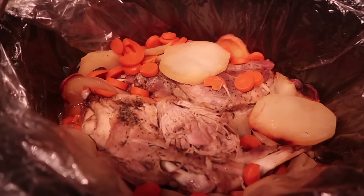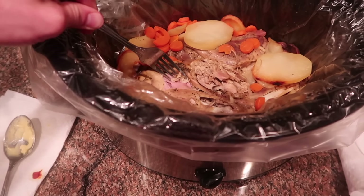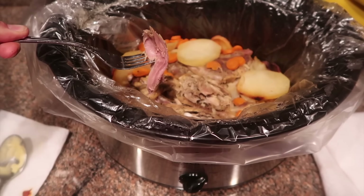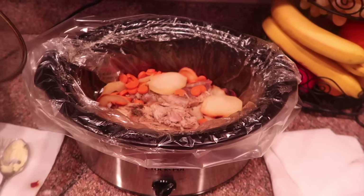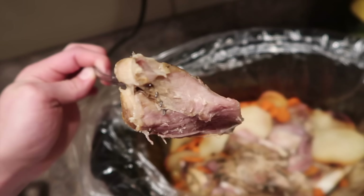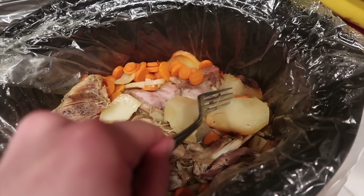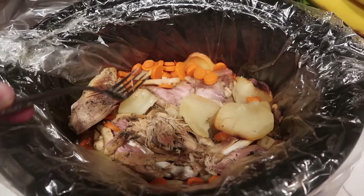Here we are — the bobcat legs in the crock pot, cooking up. Looking good, and poking the meat it's a little pink but that's okay. I'll be honest — I didn't really cook any of this, my mom did. I asked her if she could do it and she said as long as she didn't have to eat it she was down. In addition to the bobcat we put some potatoes and carrots in there — probably won't eat the carrots but they look nice on camera.